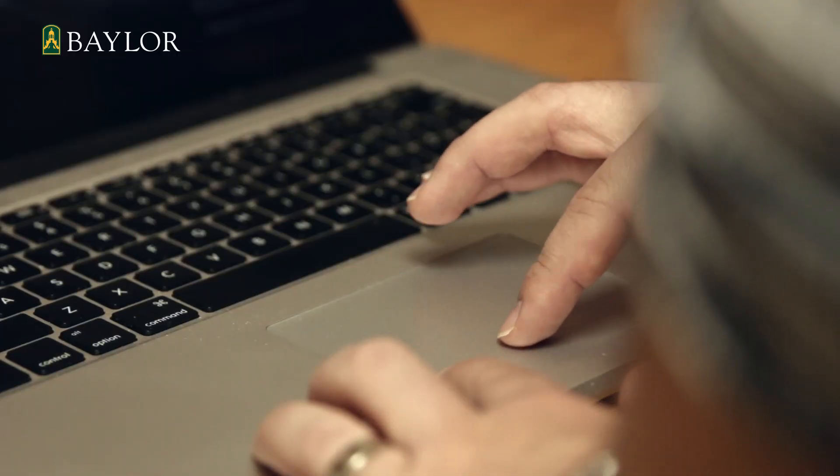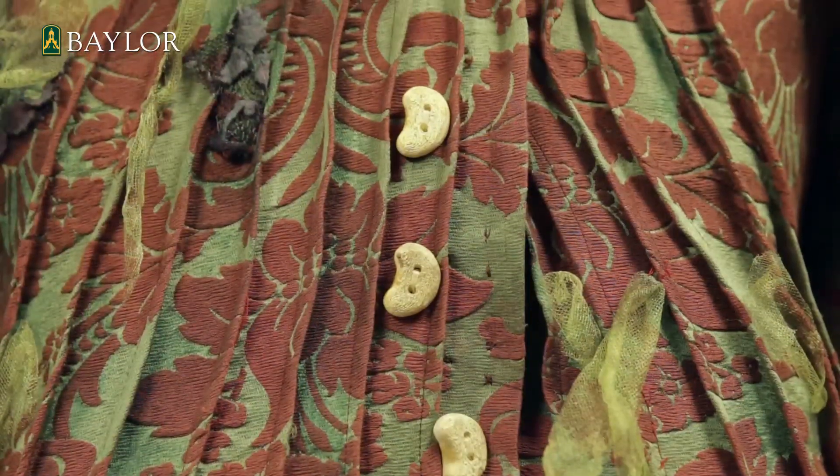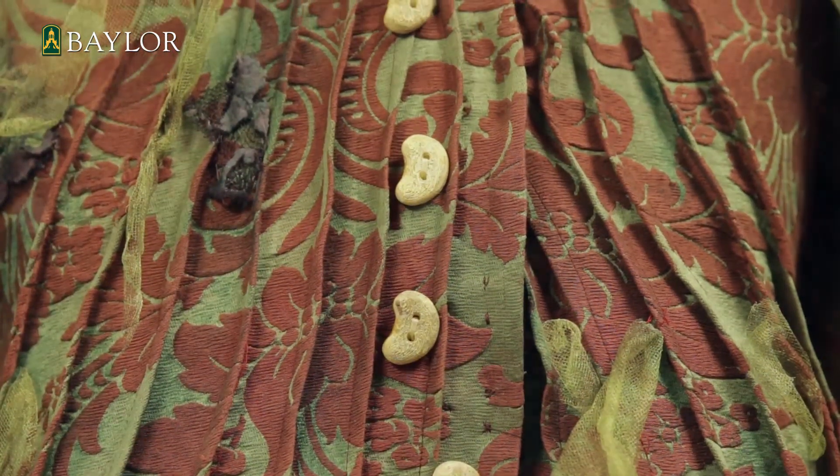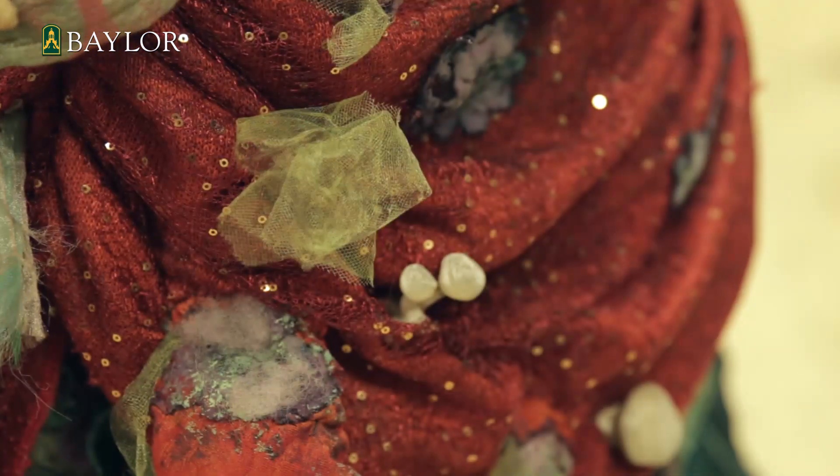There's a ton of software available and most of it's actually free. Specifically, in this case when we're talking about something like a button, we had the opportunity to work out what we wanted, and once we had one, we could print several of them. With a dress, we have one size down the front, a smaller size on the cuff, and then we made a larger size for the cape.